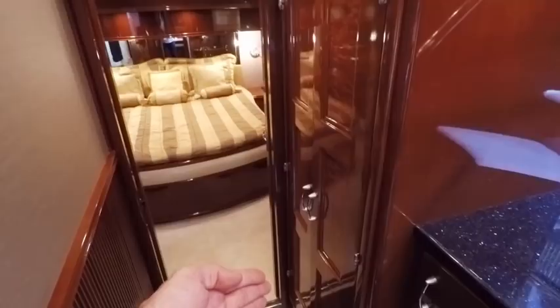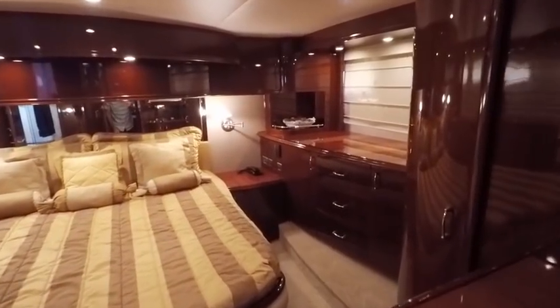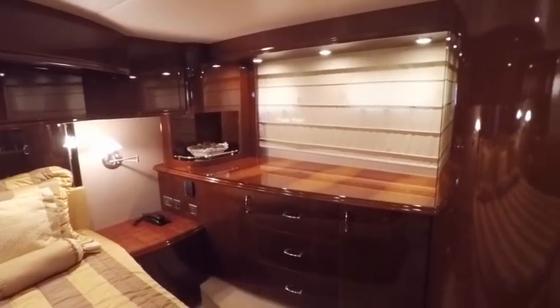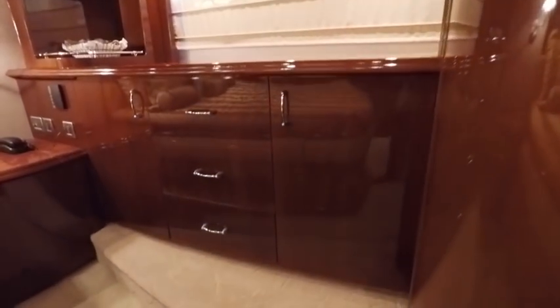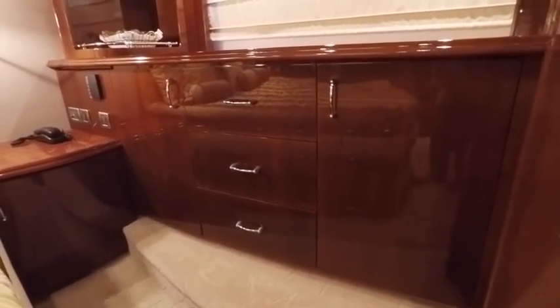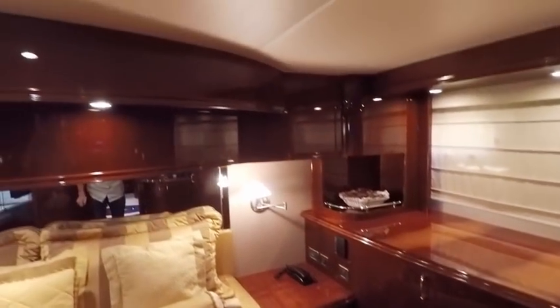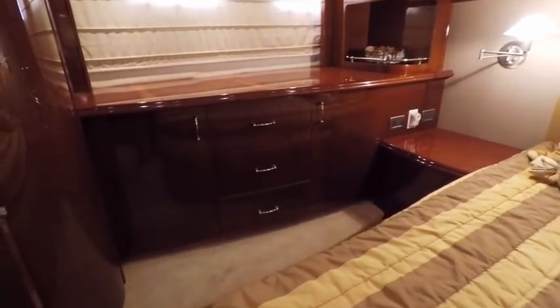We have a separate washer and dryer unit — they're actually useful as a combo unit here, though they don't usually work very well when combined. Here's our master stateroom. We have double portholes on either side. I checked all the hatches and they are all in good condition, not leaking or rusted.